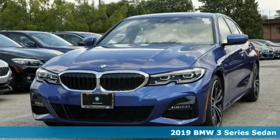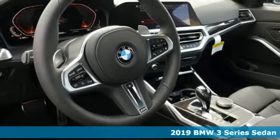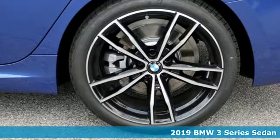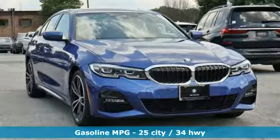Here's a new 2019 BMW 3 Series — nothing short of remarkable. Every element evokes a distinct sense of luxury, intelligent engineering, and performance. Plus, it offers an exciting list of features.